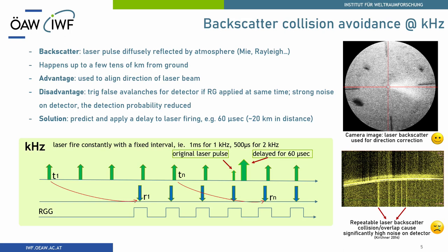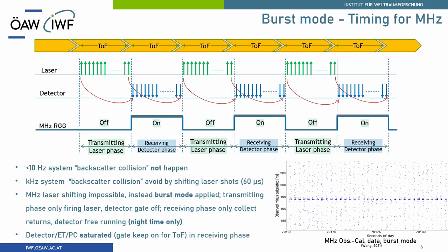But remember, if you are doing one megahertz repetition rate laser ranging, the pulse interval is just one microsecond. For this purpose you have to shift at least 60 microseconds to avoid all collisions. For megahertz we cannot simply shift like that. So we go to burst mode.